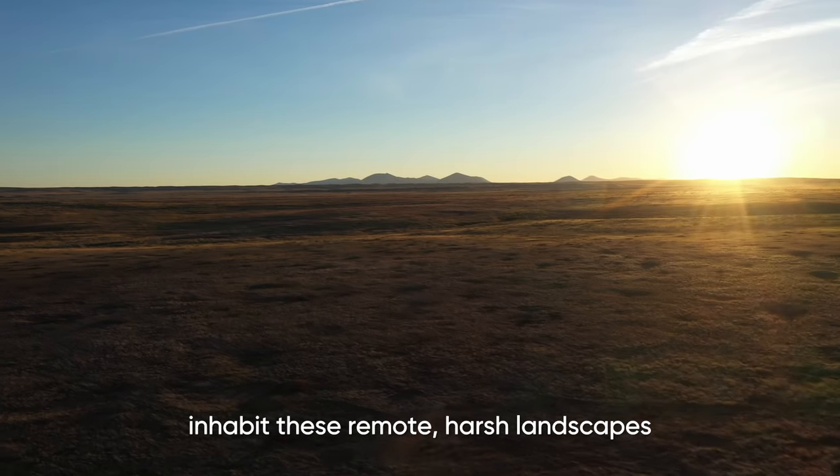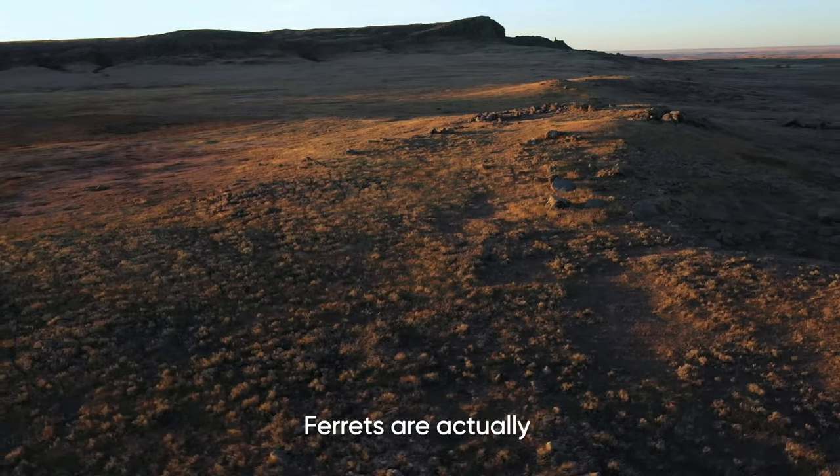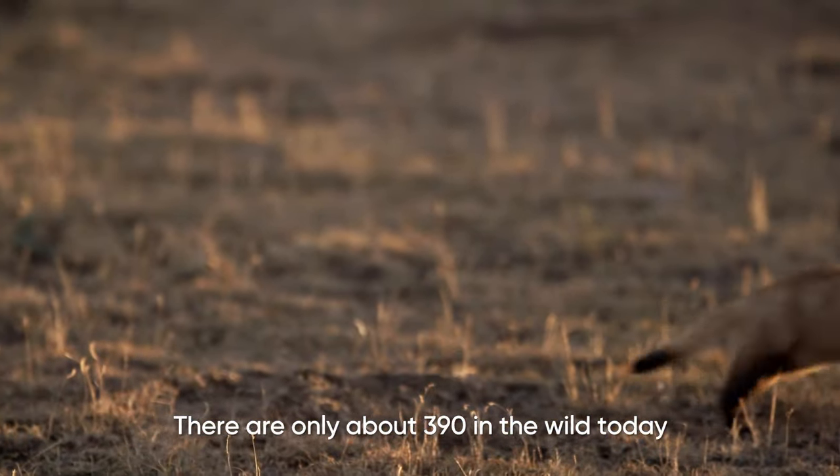Black-footed ferrets inhabit these remote, harsh landscapes. Ferrets are actually the most endangered mammal in North America. There are only about 390 in the wild today.